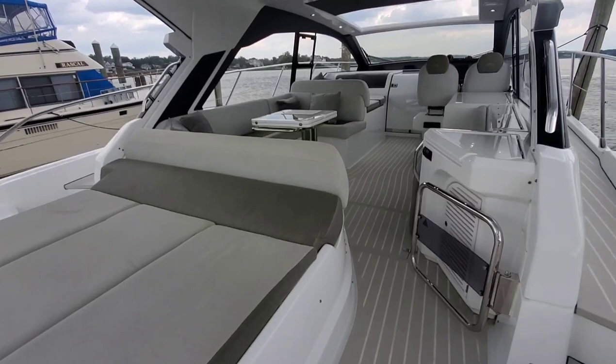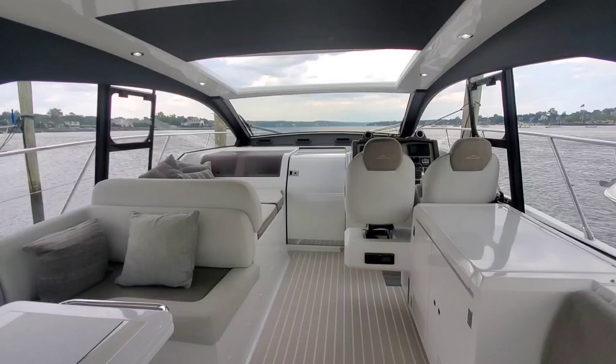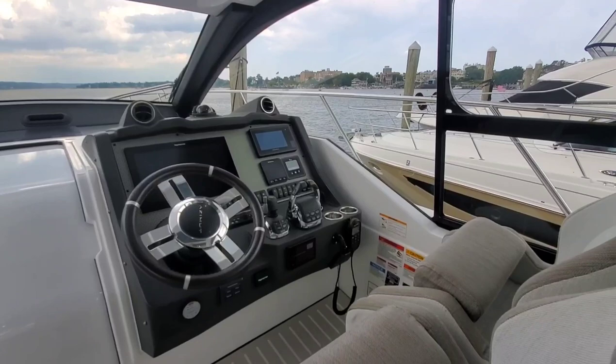Stepping in from the transom, you do have a nice sun pad here. As we walk into the cockpit, nice open air feel. Great visibility all around.